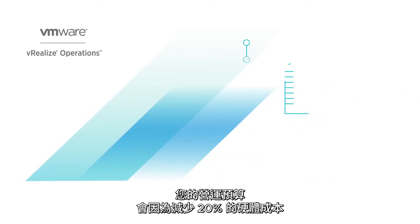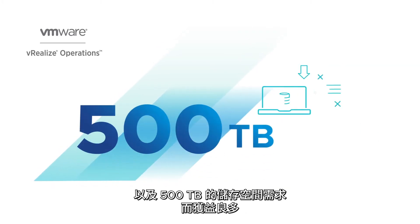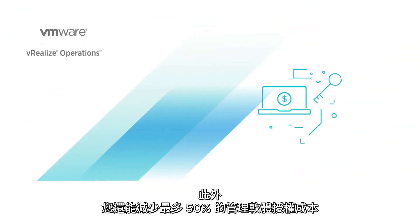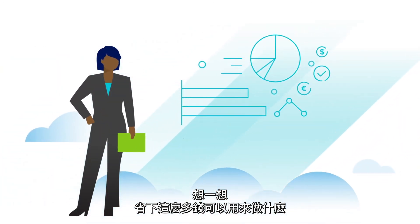Your operational budget will appreciate the 20% reduction in hardware costs plus 500 terabyte reduction in storage needs, which means easier planning for expansions. You can also reduce database management software licensing costs by 50%. Think about everything you could do with that surplus.